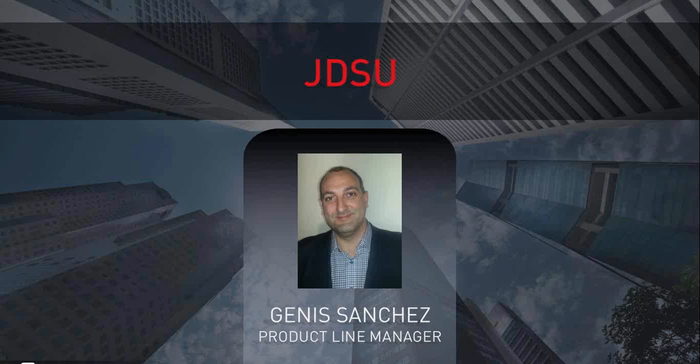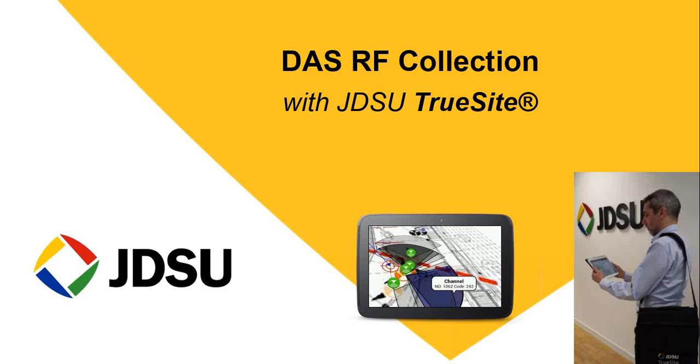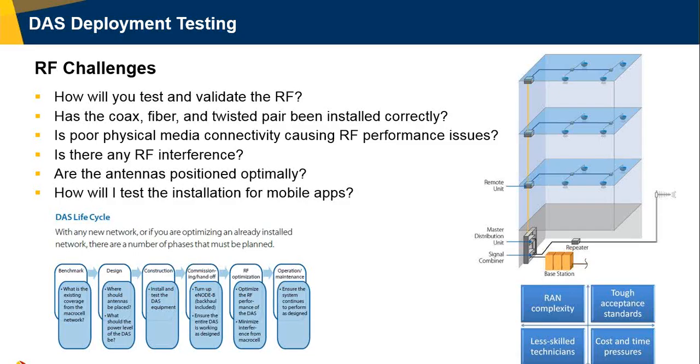Our next speaker is Janice Sanchez, product line manager at JDSU. Based on years of experience collecting RF data both outdoors and indoors — particularly for DAS — here is a list of challenges associated with testing of deployments: how to test and validate the RF environment overall, what is the impact of coaxial, fiber, and receptors on RF performance, what is the level of RF interference, whether antennas are optimally positioned, and how to test installation for new mobile apps like Facebook, Twitter, and Instagram that everyone is using indoors.